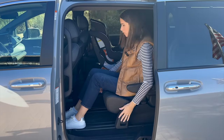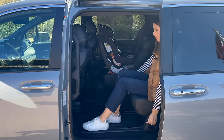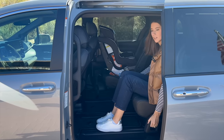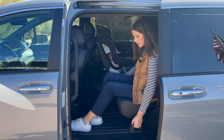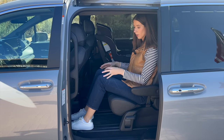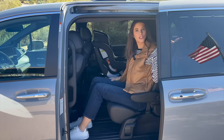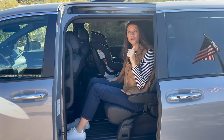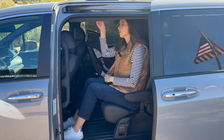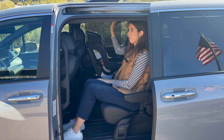Hopping in the second row — it's really comfortable with good headroom. I have built-in sunshades in the second row, and some trim levels also have them in the third row. I also have ceiling vents and my own climate control right here. Again, four-zone climate control.